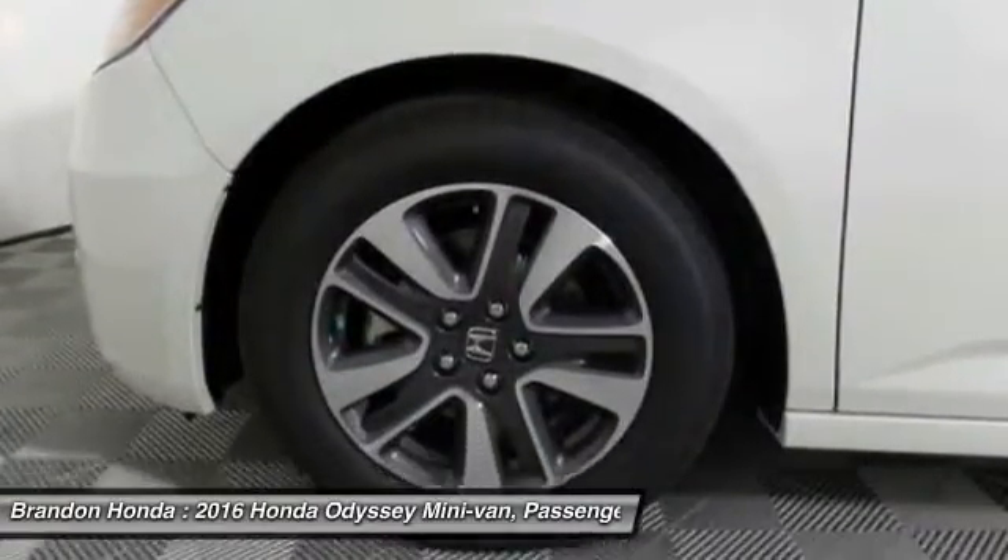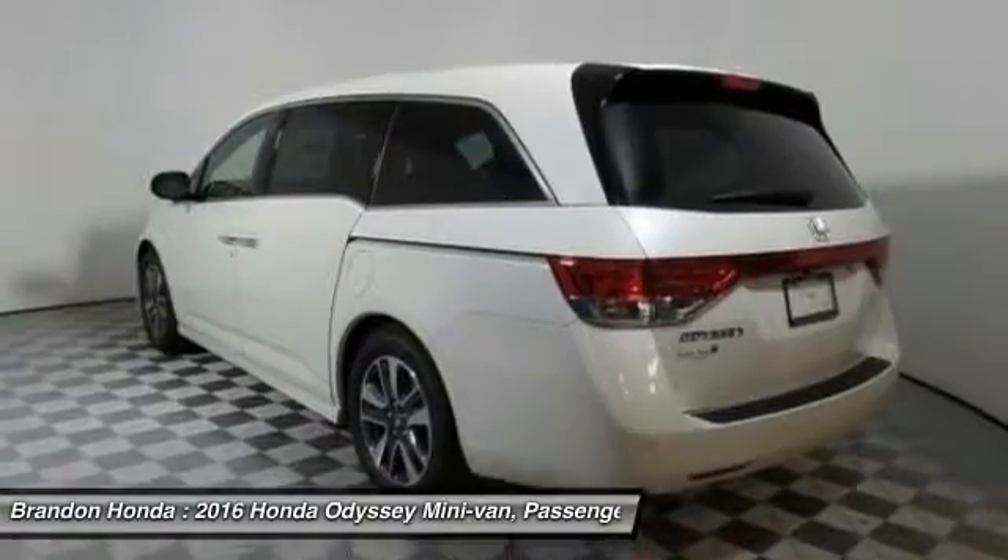Backup camera, power lift gate, keyless entry. Come see the car for yourself.